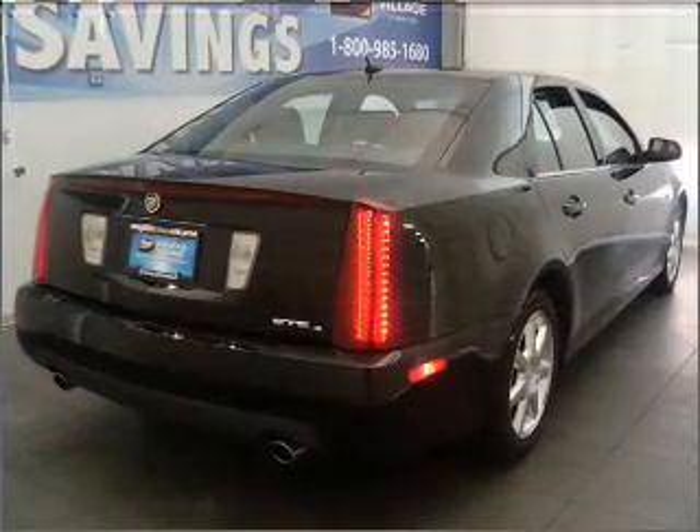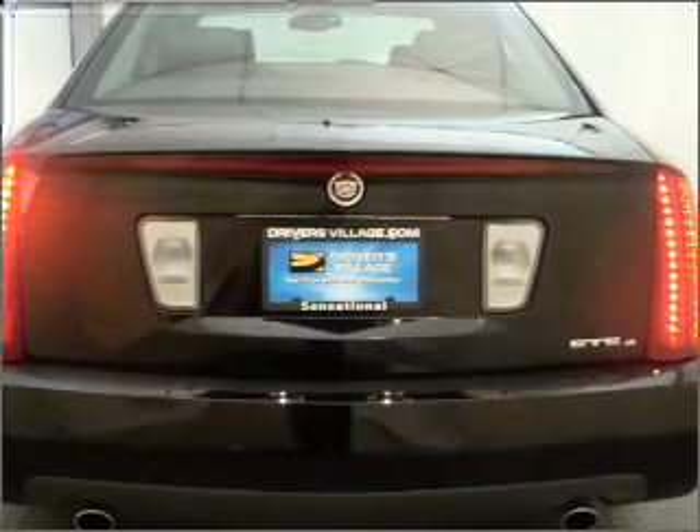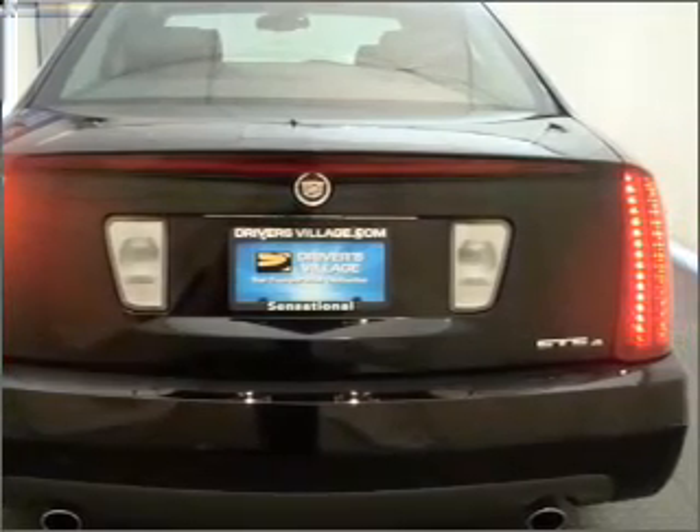Inside, you will find keyless entry, AM/FM stereo, CD player, and more. You can also ride with confidence with the 4-wheel ABS, fog lamps, privacy glass, and more.